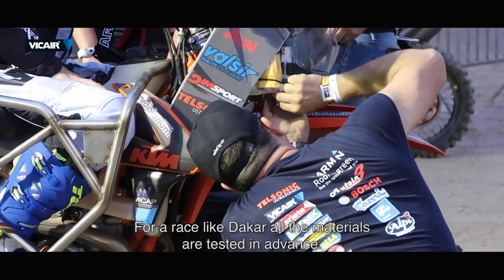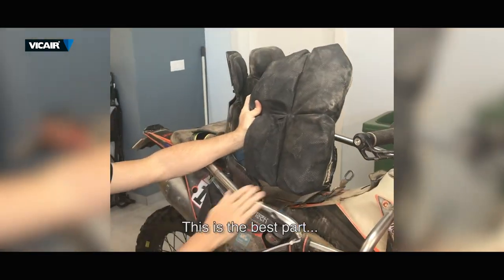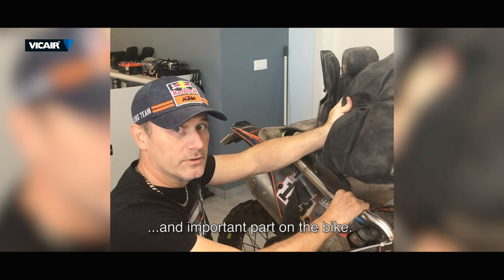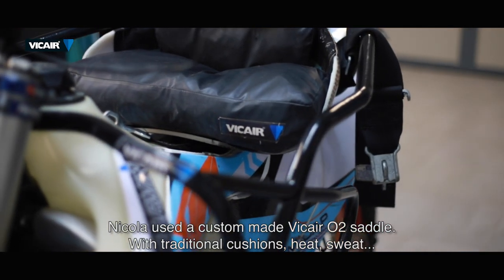I demonstrated to finish all the stages and go fast. For a race like Dakar, all the materials are tested in advance. Nicola used a custom-made v-care O2 saddle.